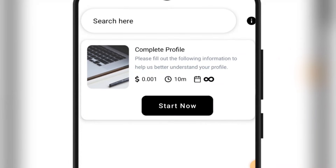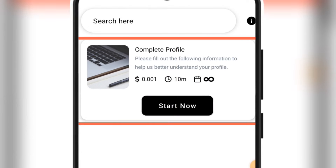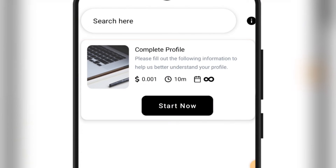Immediately after your registration with this app, they're going to give you one instant survey right here, which is going to earn you $0.001. This $0.001 is actually around 200 to 400 naira, and it's going to take you just 10 minutes. When you finish this one, of course they are going to bring more surveys out for you.